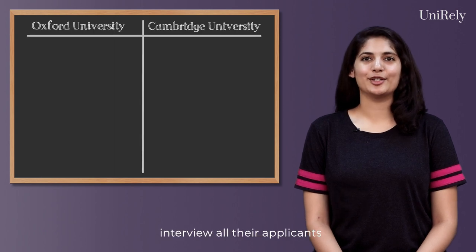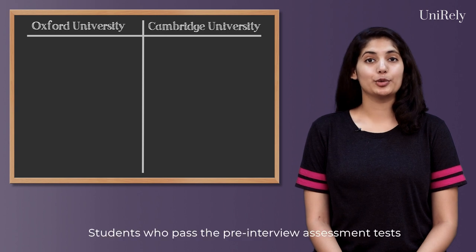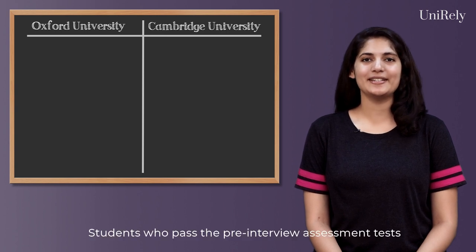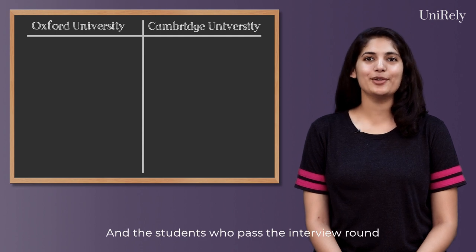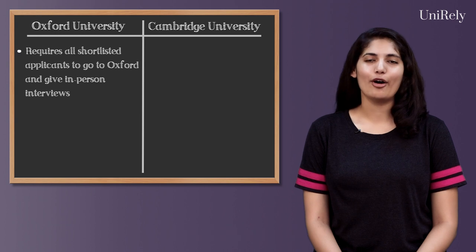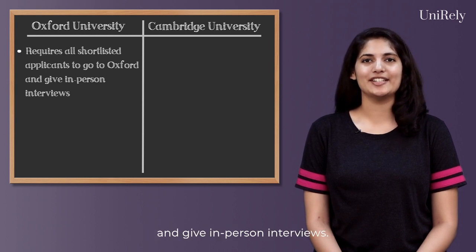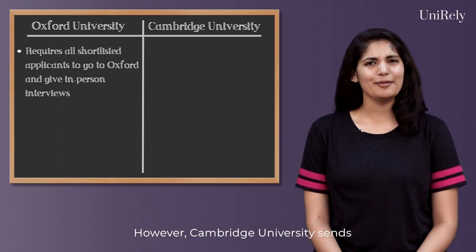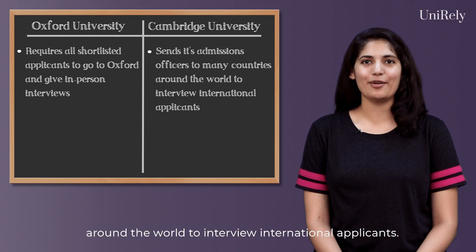Both Oxford and Cambridge interview all their applicants before they offer them admission. Students who pass the pre-interview assessment test are offered interviews, and students who pass the interview round are then admitted. Oxford University requires all shortlisted applicants to go to Oxford and give in-person interviews. However, Cambridge University sends its admissions officers to many countries around the world to interview international applicants.